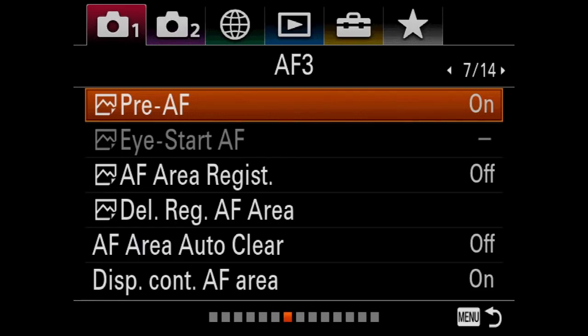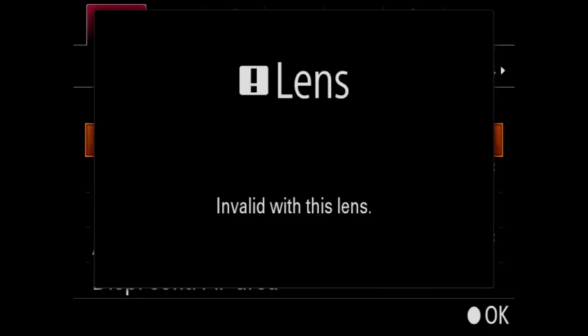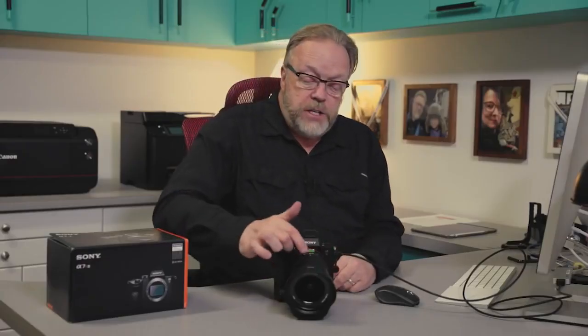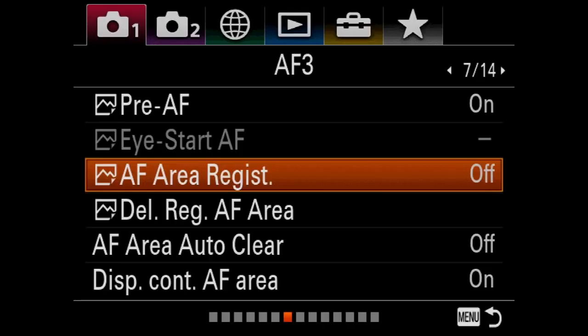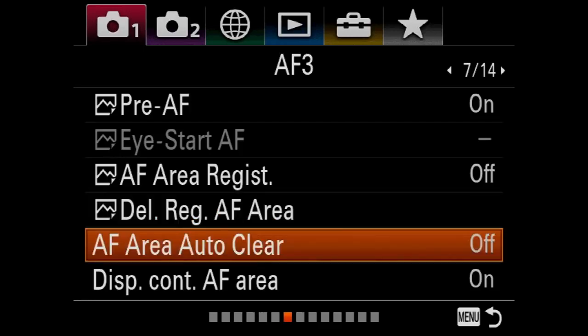Screen seven: pre-AF I leave on. What that does is it actually starts the autofocus prior to you pushing the autofocus button, so it goes a lot quicker. Eye-start AF I leave off — that starts autofocus when you bring it up to your eye. AF area registration I leave off. Delete registration — I've never even used that. Autofocus area auto clear — I have that off so that it's always clearing between shots. Display continuous autofocus area I always leave on; I like to know where all my areas are as I keep shooting.